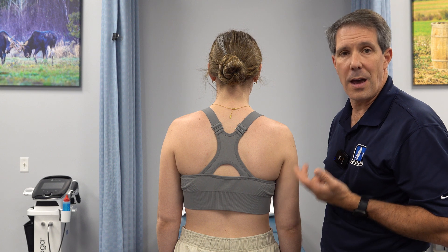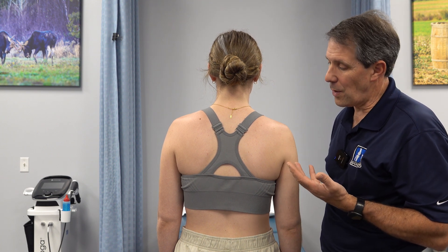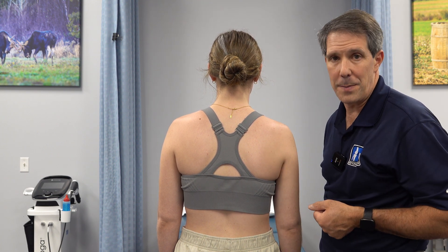I hope that you found that helpful today in trying to figure out why you might have shoulder blade pain. Thanks.